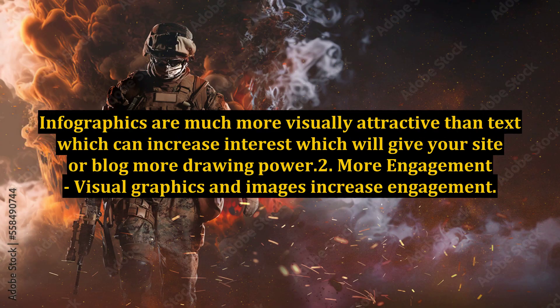Infographics are much more visually attractive than text, which can increase interest and give your site or blog more drawing power. Benefit 2: More engagement. Visual graphics and images increase engagement.